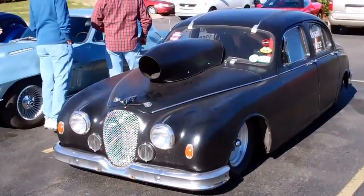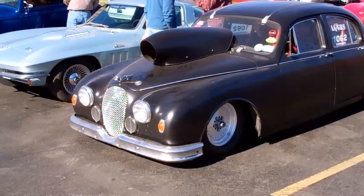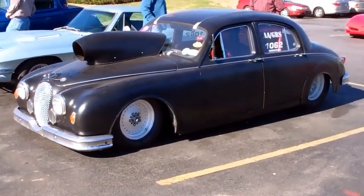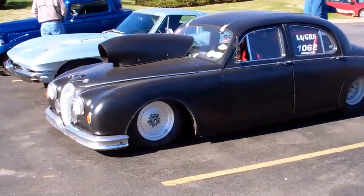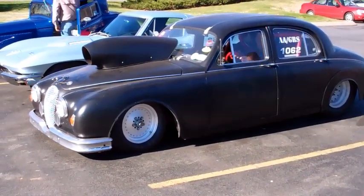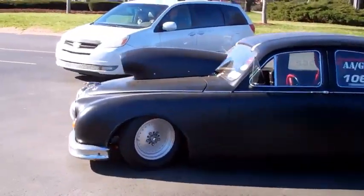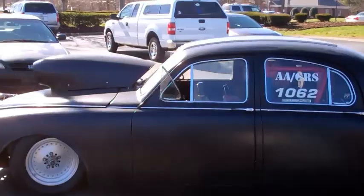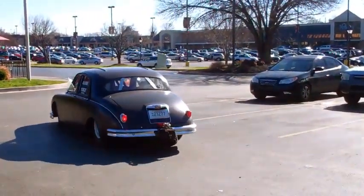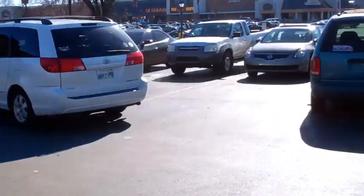Only in Tennessee can you drive something like this on the street. All right. I'm heading out too. I'm going to go. Are you going back to the shop? Go for now. There we go.